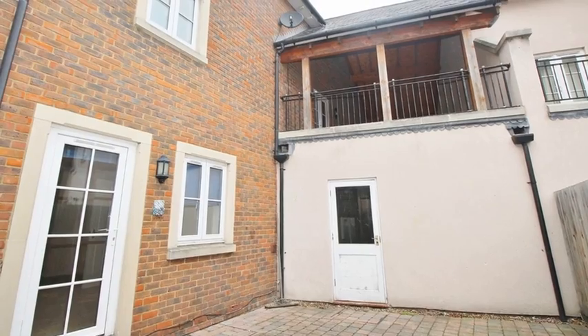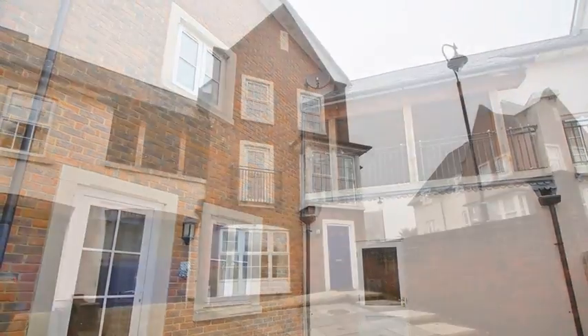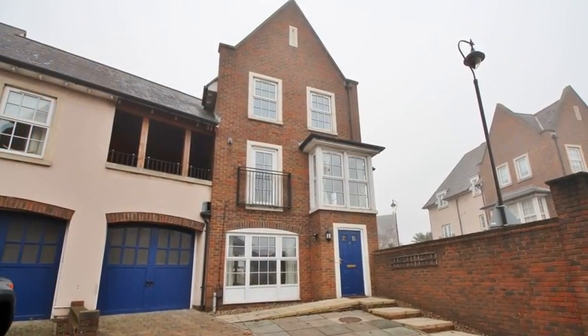Outside there is a secluded and well maintained rear garden. For more information please contact Anthony Martin today.